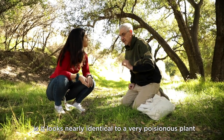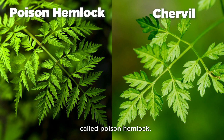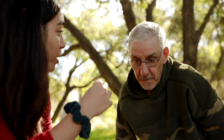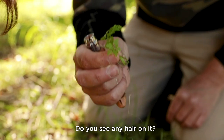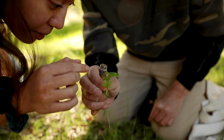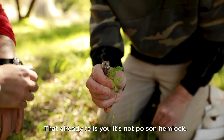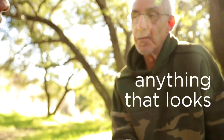The only thing to be very careful about is it looks nearly identical to a very poisonous plant called poison hemlock. If I were to eat poison hemlock like that, would I be poisoned? Yeah. It doesn't take a lot to die. So you don't want to taste it. But one of the differences with poison hemlock — it has no hair whatsoever. Do you see any hair on it, even tiny? On the stem? Yeah, like little baby hairs. Good. That already tells you it's not poison hemlock. So if you are new to foraging, it's much better if you don't touch anything that looks like parsley.